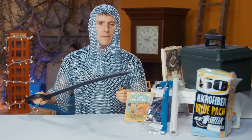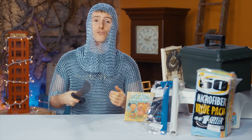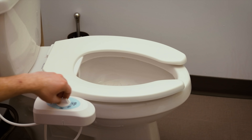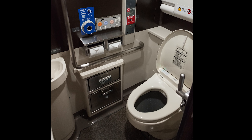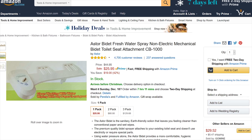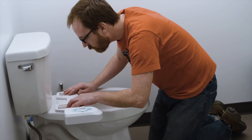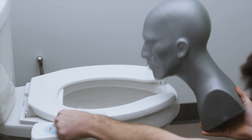Our next item looks to be an absolutely killer value for anyone who wants an extremely clean butthole this holiday season. The Astor CB1000 bidet doesn't turn your toilet into one of those heated seat padded auto-flushing thrones that are all over the place in Japan, but it costs a mere 25 bucks, requires no power, and installs in about half an hour. Clean buttholes for all LMG staff — thanks, Amazon shopper!